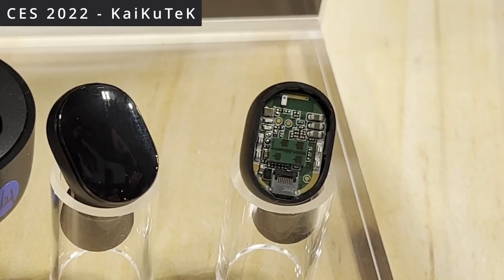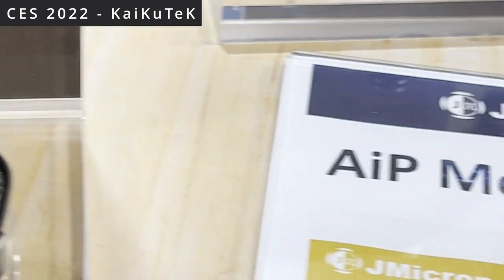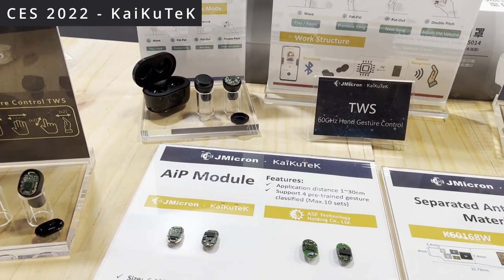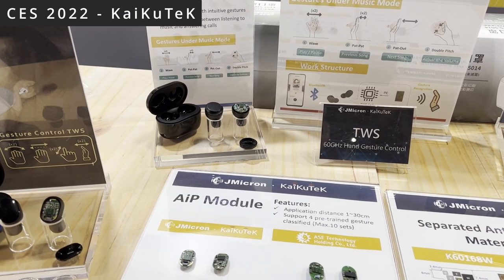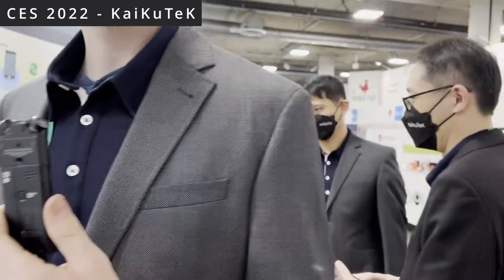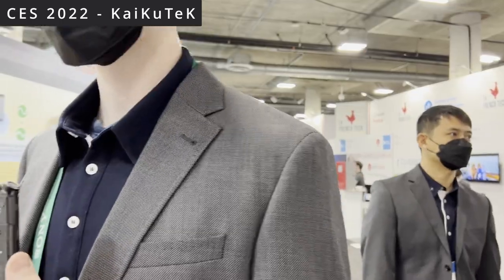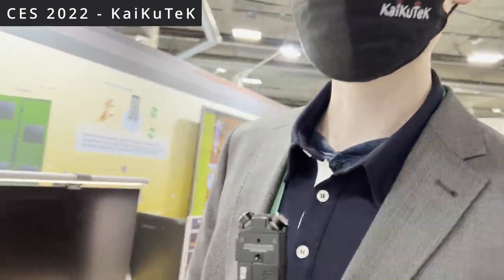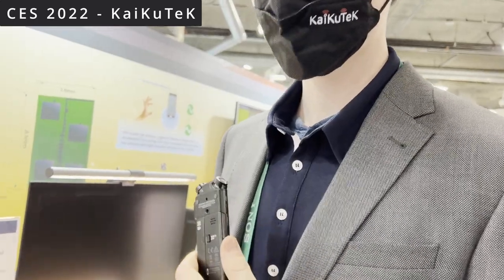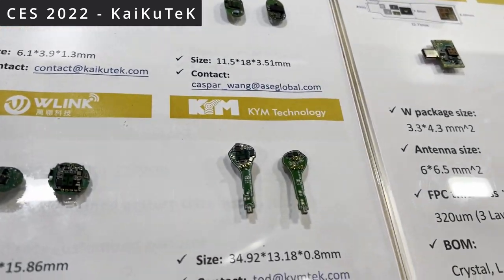This is integrated into the earbud — it shows how compact it is and how it integrates into different systems. It's also in this earbud, and this one too. A standard Bluetooth chip like CSR implements buttons, so integrating this touchless solution would mean removing buttons entirely — the user would follow a manual to learn the gestures. Having practiced with them for about a month and a half, they're pretty easy to pick up — intuitive, understandable, and universal. This company just makes the radar with the AI accelerator.